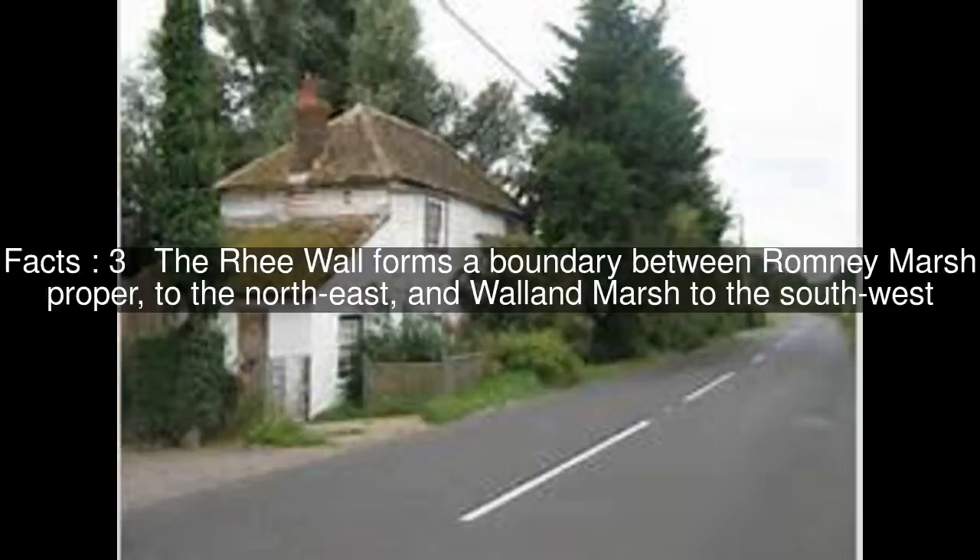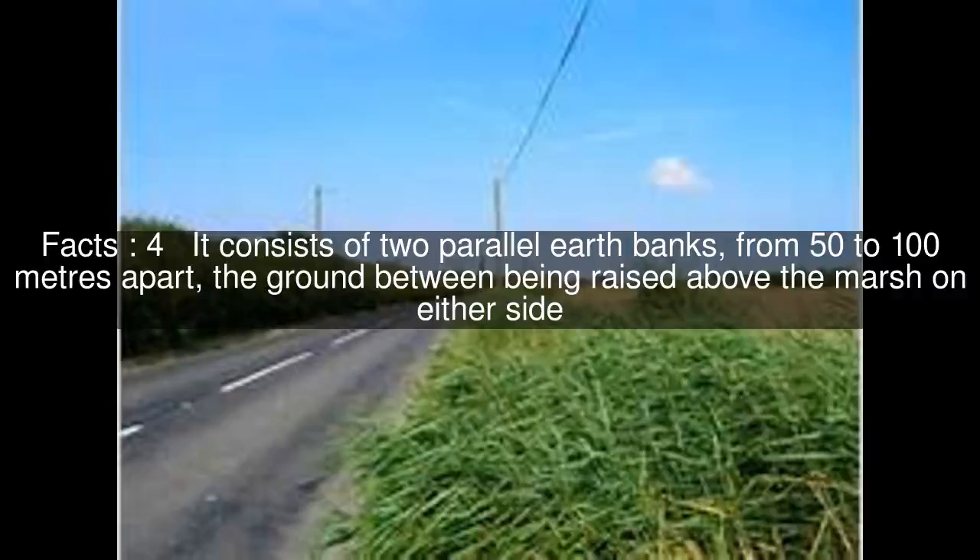The re-wall forms a boundary between Romney Marsh proper to the north-east, and Walland Marsh to the south-west. It consists of two parallel earth banks, from 50 to 100 metres apart, the ground between being raised above the marsh on either side.